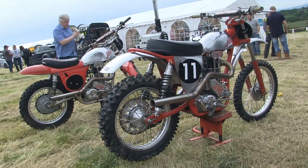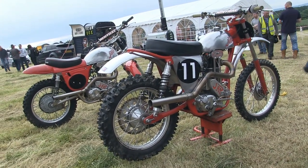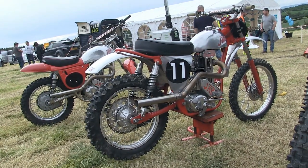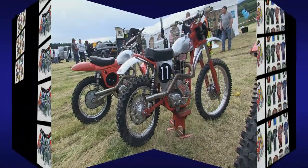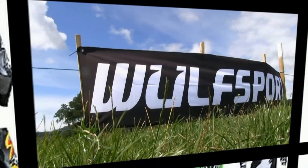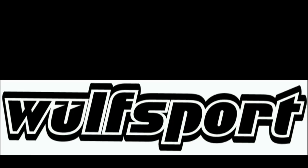So that concludes our paddock walkabout at this two-day event here at Craig Antlet in Bangor, Northern Ireland. Just stay tuned to my YouTube channel for all the racing action from this two-day event. This video was brought to you in association with Wolvesport, the world's number one supplier for all your off-road and leisure sportswear — just visit their online website for more details.